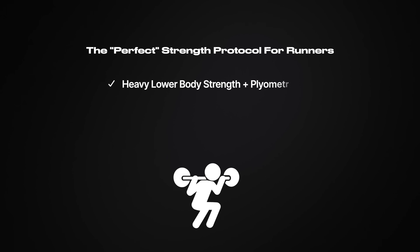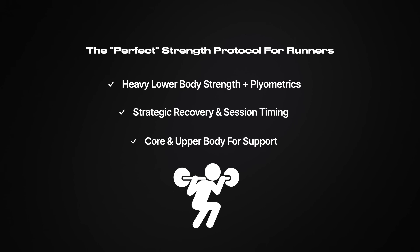So what is the perfect strength protocol for runners? Here's the formula science points to: heavy lower body strength work and explosive plyometrics to improve running economy; strategic recovery and session timing to avoid interference; and core and upper body support work to hold perfect form when fatigue sets in. But if you don't plan your running sessions as strategically as you do your lifting, you're still leaving performance gains on the table. To learn the smartest way to structure your runs using science, watch the next video.